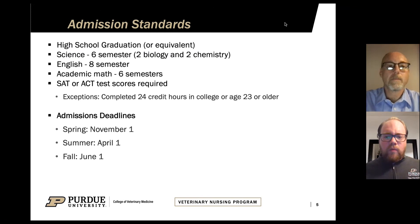Our program does have some very specific admission standards, mainly based off high school education or equivalent. You are required to have graduated high school or have an equivalent such as a GED. One of the big requirements is that you have to have done six semesters of science, specifically two of biology and two of chemistry. This is where most of our students get tripped up. These can be supplemented by going to a community college in your area and completing one semester of a lab bio or one semester of lab chemistry to cover those requirements.